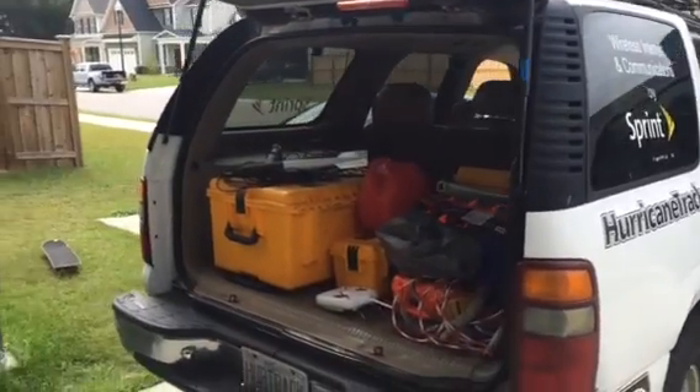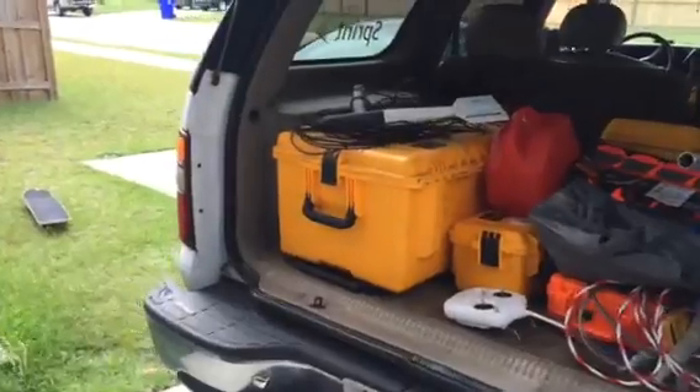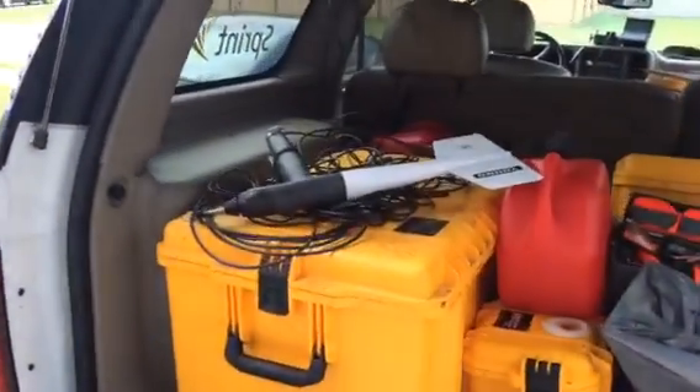Good afternoon. Mark Sun with HurricaneTrack.com, getting ready to hit the road for Florida. I wanted to show you a little bit of the equipment I'll be taking with me.